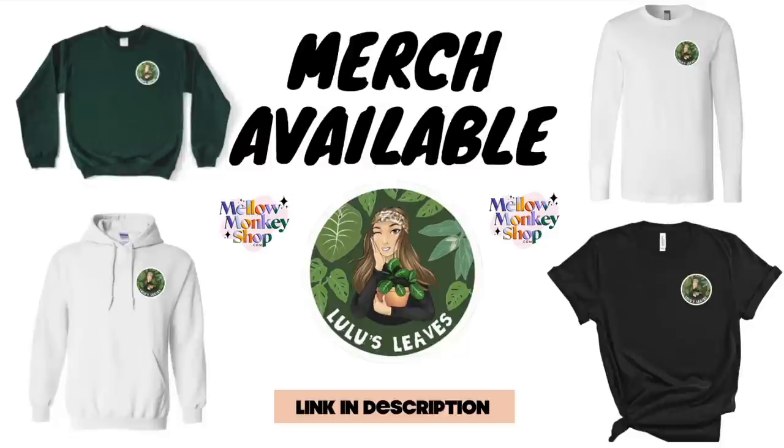Hello guys and welcome back to my channel. My name is Lucia and this is Lulu's Leaves. In today's video I am going to be showing you guys me taking care of some pest issues. I am refilming this intro because I had food in my teeth yesterday morning, so if I look a little bit different that is why. It is going to be a shorter video just because I was running late for work, but I do still hope you guys enjoy it.